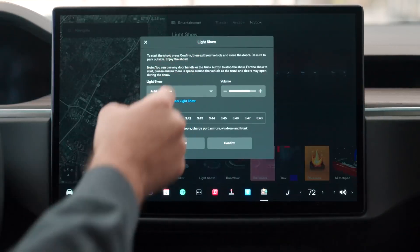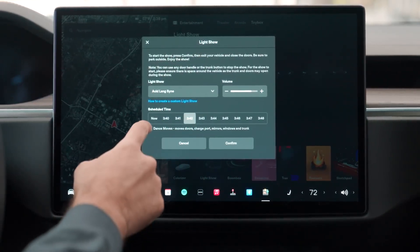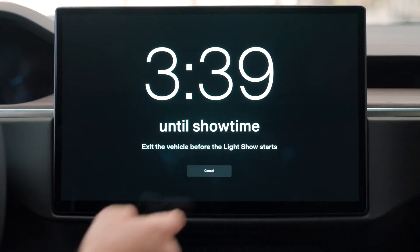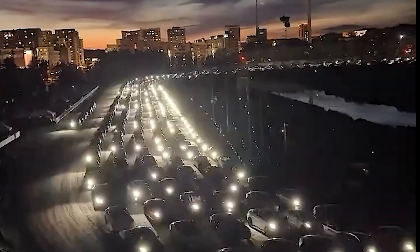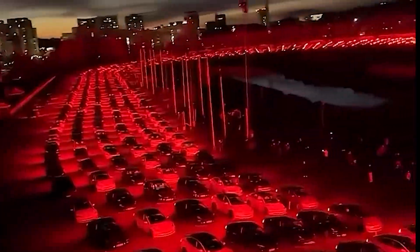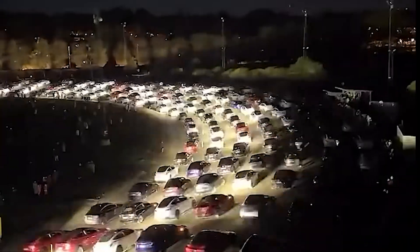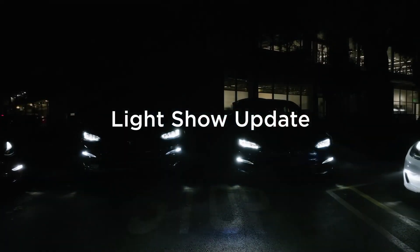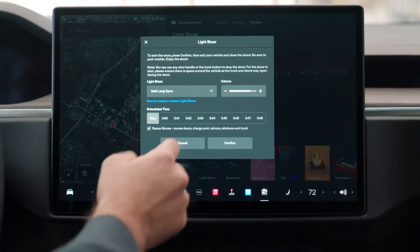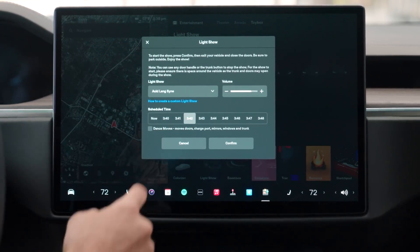Tesla's light show feature gets an exciting update, with new shows set to Cyber Symphony by Lionel Yu and Ready for Assault by Evgeny Barduzha. You can activate the show instantly or schedule it to start up to 10 minutes in advance, either on a single Tesla or synced with other vehicles for a group performance. The update also brings expanded customization options — you can now control interior lighting, add display color effects, and create longer custom light shows, offering even more creativity for your personalized Tesla experience.